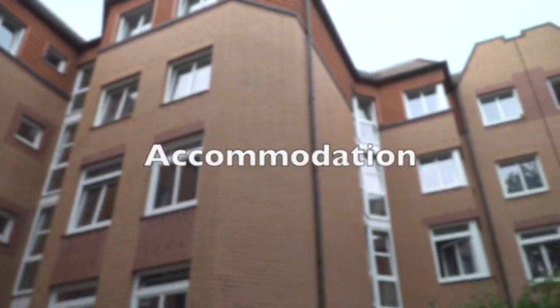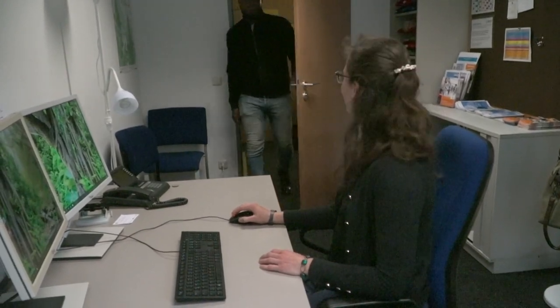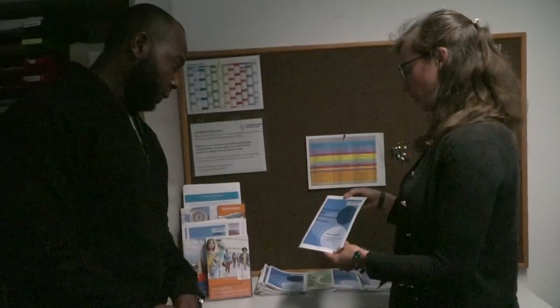One of the first places for exchange students to go when looking for an apartment in Hamburg is the Accommodation Office. They help provide students the easiest way to find a place to call home. Their offers are also generally less expensive than finding your own private accommodation.